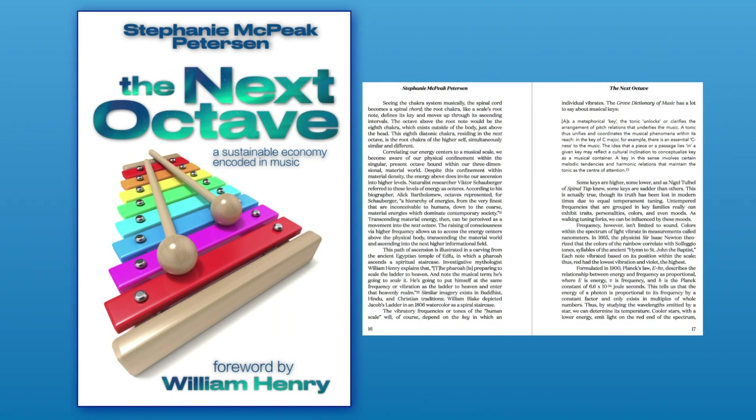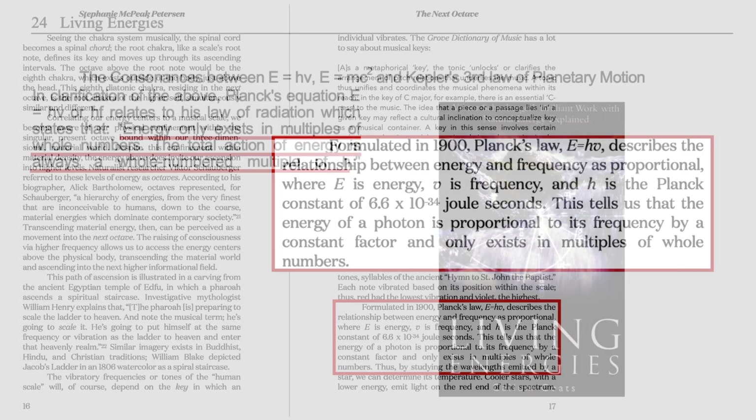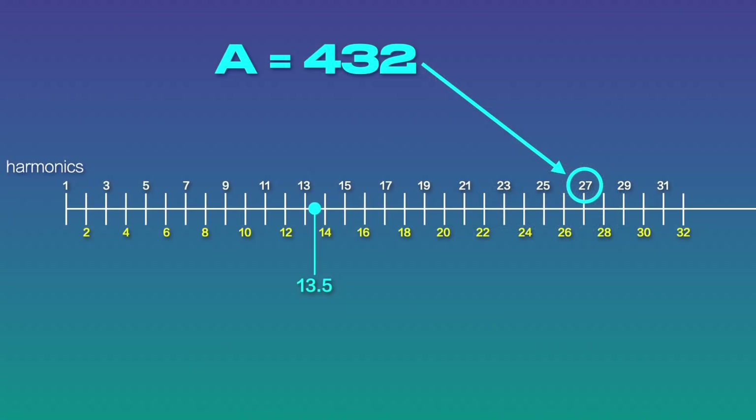In the next octave, I mention something important with regard to whole-number frequencies. Formulated in 1900, Planck's Law — E equals HV — describes the relationship between energy and frequency as proportional, where E is energy, V is frequency, and H is the Planck constant of 6.6 times 10 to the negative 34th joule seconds. This tells us that the energy of a photon is proportional to its frequency by a constant factor and only exists in multiples of whole numbers. Callum Coates restates this fact in Living Energies, his exposition of Schauberger's theories: energy only exists in multiples of whole numbers; the total action of energy is always a whole-numbered multiple of each. This means there's a palpable difference in fractional factors. Therefore, the magic of 432 starts with the number 27, not 13.5.